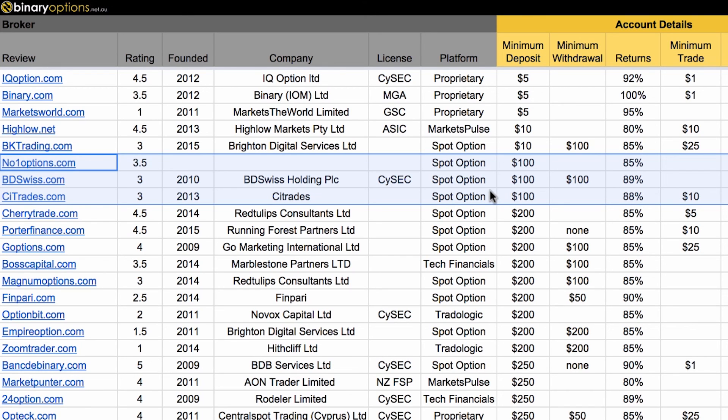That's my video on the best low deposit binary option brokers for 2015. If there are any brokers I've missed that have a low deposit of $100 or less, please comment below and I'll add them to the spreadsheet. Until next time, may all your trades be profitable.